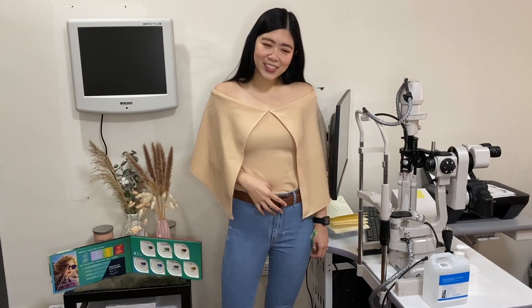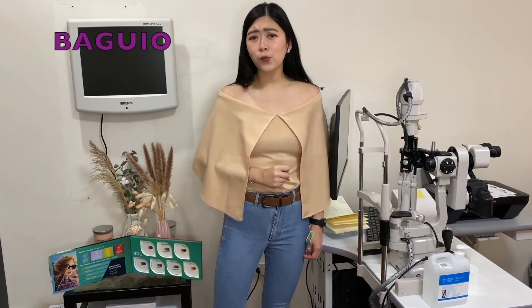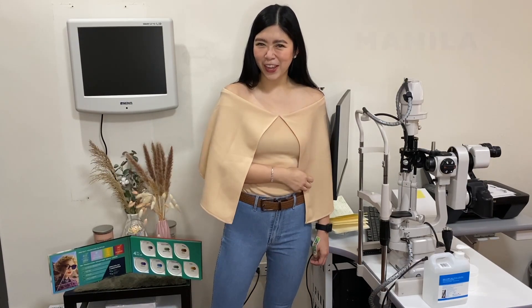Hi guys! Did you know that transition lenses tend to get darker when you are in Baguio compared to when you are in Manila? Cool, right? Check this out!